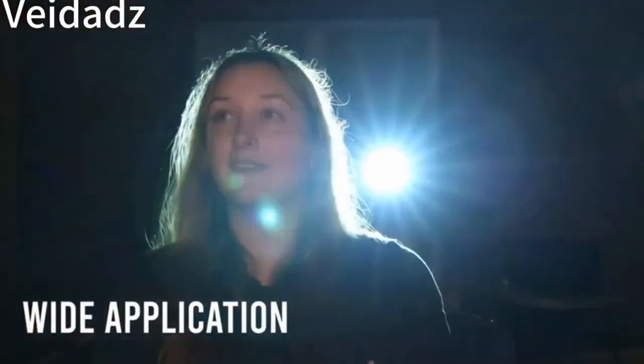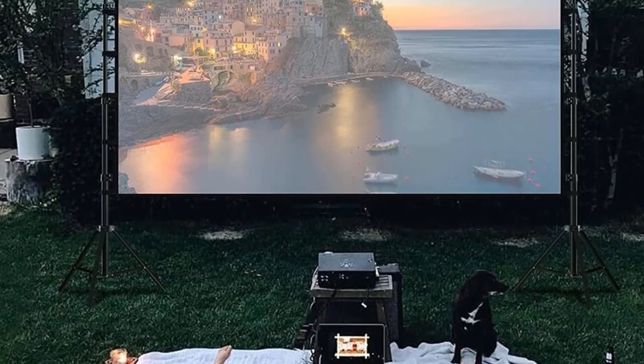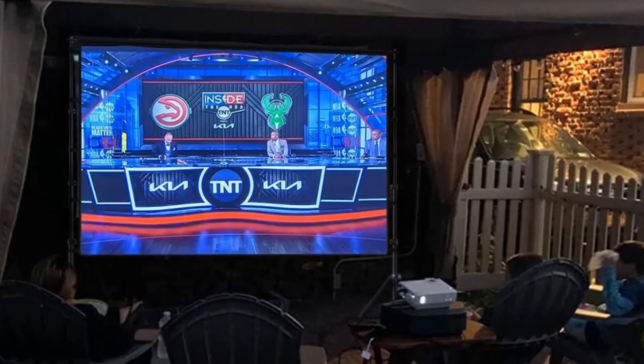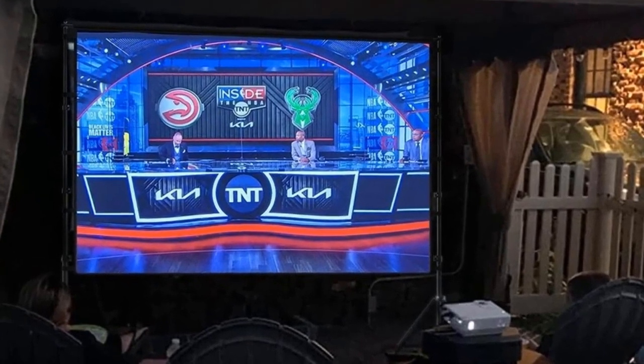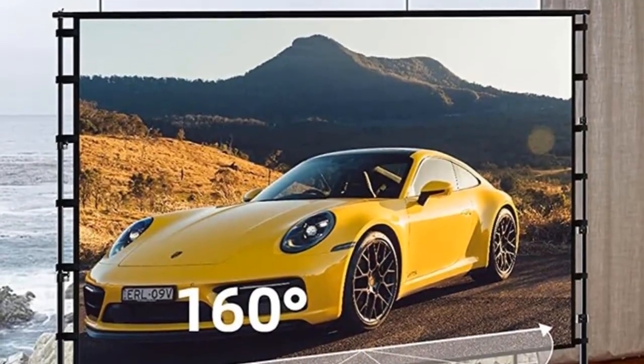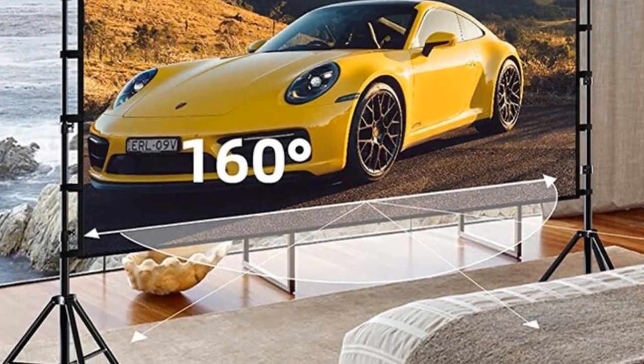It easily stows away in car trunks, sedan included, making it easy to travel along for family trips, camping, and more. Display movies, sport games, photos, music videos, and games — it makes your life more fun. You can present company graphics and data in the office, or share photos at a proposed marriage. The screen package includes: 1 projection screen, 5 crossbars, 6 ground nails, 6 ropes, 2 brackets, and 1 storage bag. If you encounter any problems during use, contact us and we will give you a satisfactory solution.